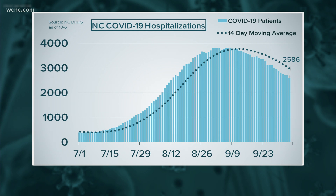Thankfully, that hospitalization number is also going down. Doctors say more than 1,500 ventilators are being used in North Carolina. They say COVID patients who need that support are the sickest of the sick, and right now 98% of them are unvaccinated.